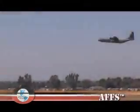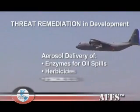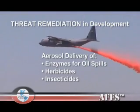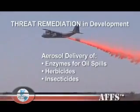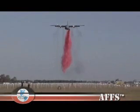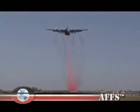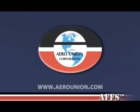The AFS is primarily a firefighting resource, but was designed with threat remediation in mind. AeroUnion Corporation is currently developing specialized kits that can be installed on the existing AFS system to perform missions where there is a need to disperse fluids such as spray enzymes on an oil spill, or to spray herbicides or insecticides. For more information about the airborne firefighting systems for the Lockheed Martin C-130, or any of the other AeroUnion C-130 special mission systems, please visit AeroUnion's website at AeroUnion.com.